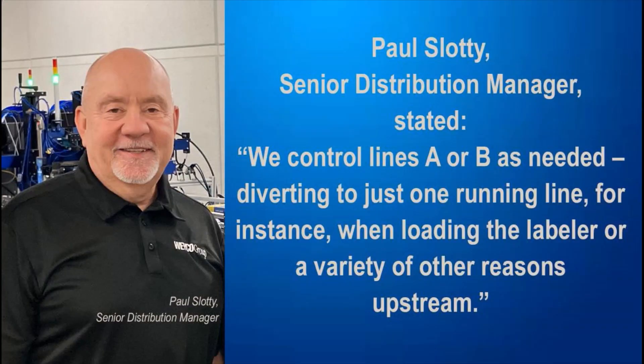As Paul Slotty, Senior Distribution Manager, stated: we control lines A or B as needed, diverting to just one running line, for instance, when loading the labeler or a variety of other reasons upstream.